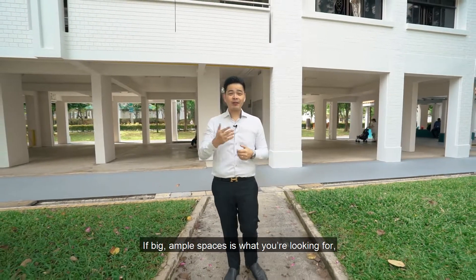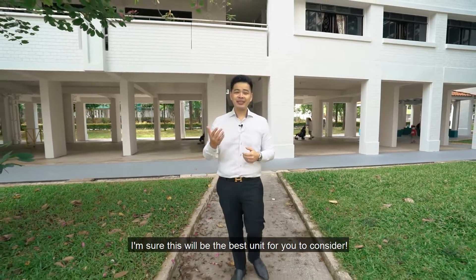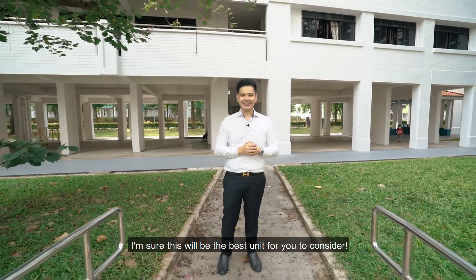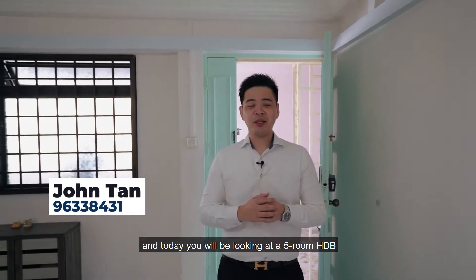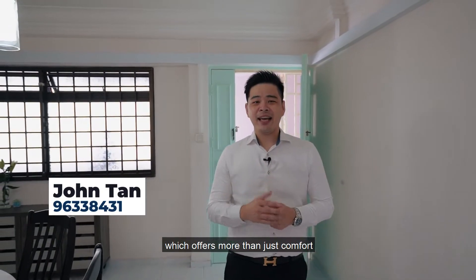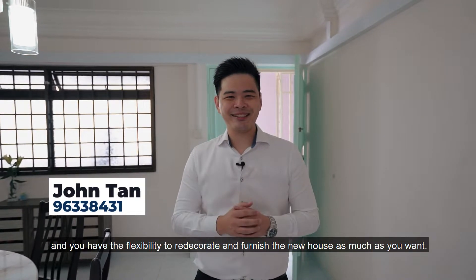If big ample spaces is what you are looking for, come check out this 5-room unit at Oolens Crescent. I'm sure this will be the best unit for you to consider. Hi, my name is John Tan and today we'll be looking at this 5-room HDB which offers more than just comfort, and you have the flexibility to redecorate and furnish the new house as much as you want.